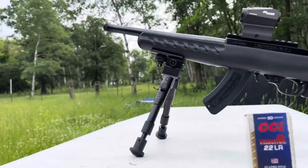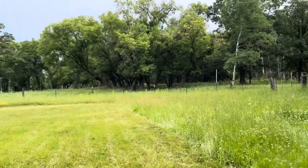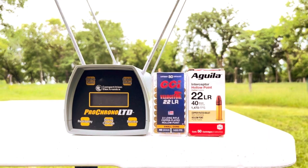But first, let's review the muzzle velocities this round develops out of a 10-inch barrel. I'm going to test the CCI Velocitor.